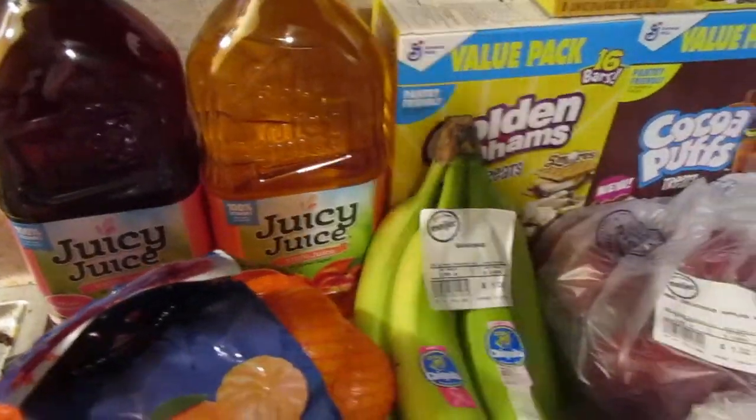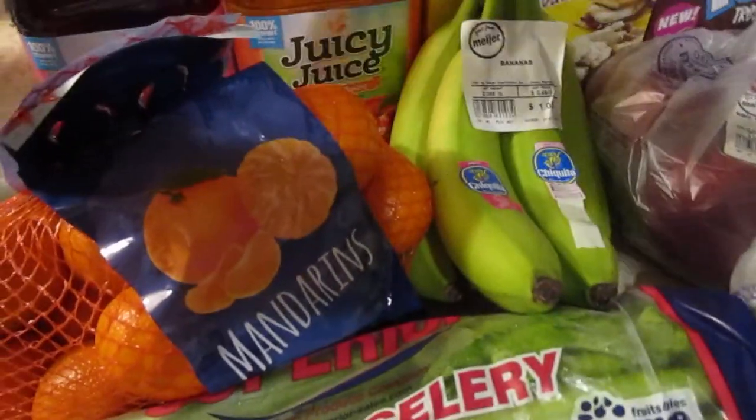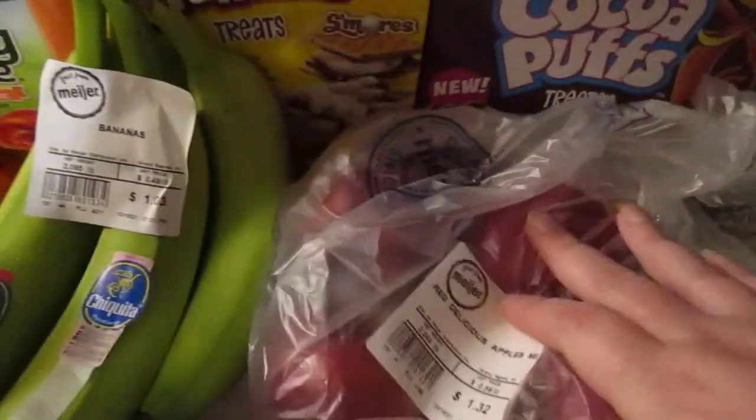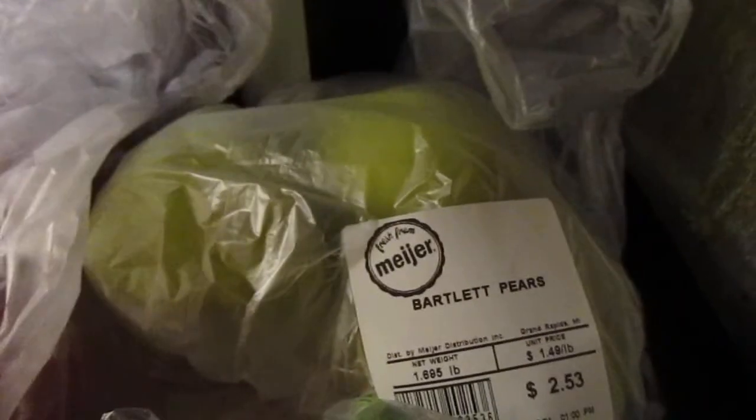So I give her about half a cup of Juicy Juice mixed with water and the medicine. I got a three-pound bag of mandarin oranges, some bananas, four red delicious apples, and three Bartlett pears — I wanted the Bosch pears but they didn't have any of those.